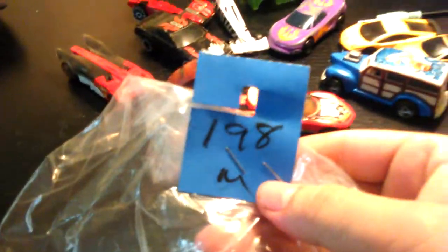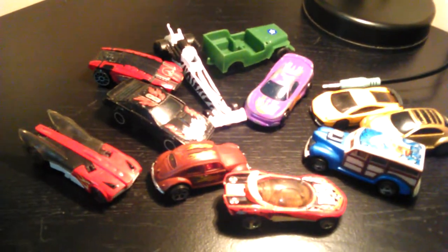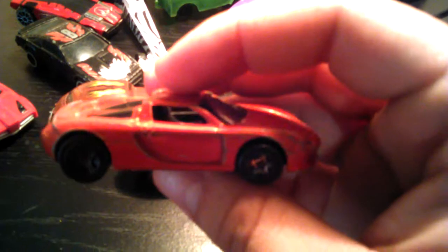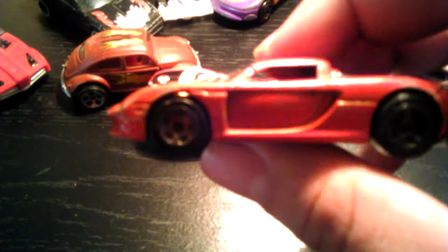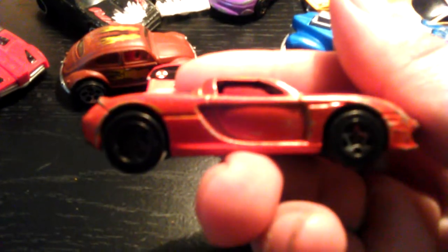Next baggie at $1.98 has three cars. The thrift store seems to be pricing bags at $1.98 lately. First car looks like a Porsche or Ferrari — it's a Porsche Carrera GT, made in Thailand. No year on the bottom, and it's not in the best shape, but it's a complete car.